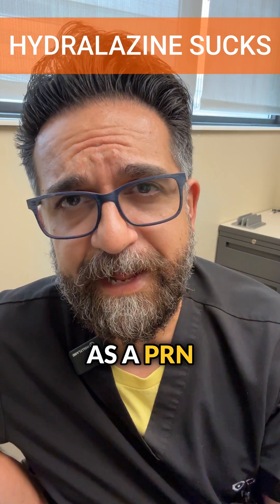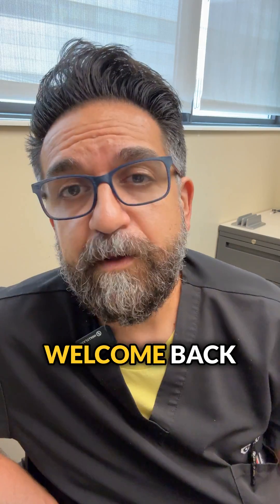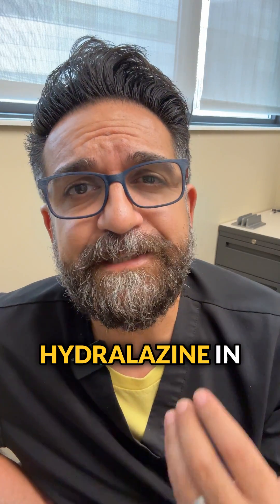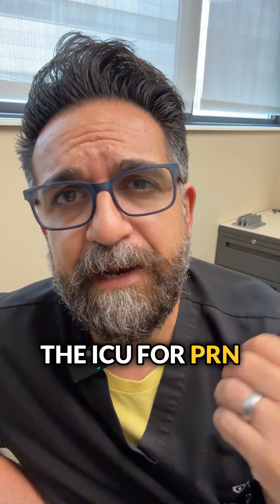Stop using hydralazine as a PRN antihypertensive in the ICU. Welcome back to Grip It, Day 21. Today we're talking about a pet peeve of mine: the use of hydralazine in the ICU for PRN hypertension.